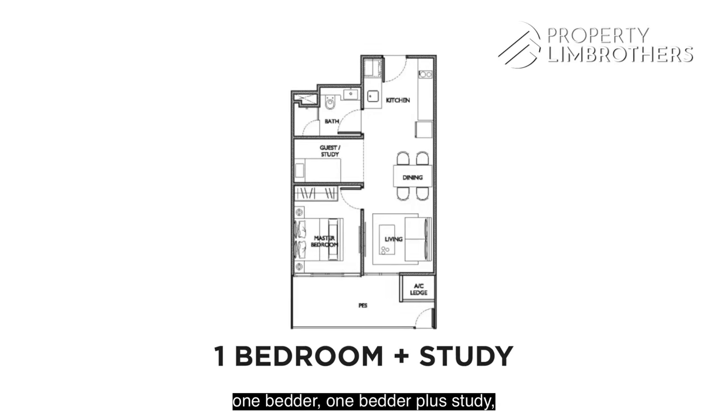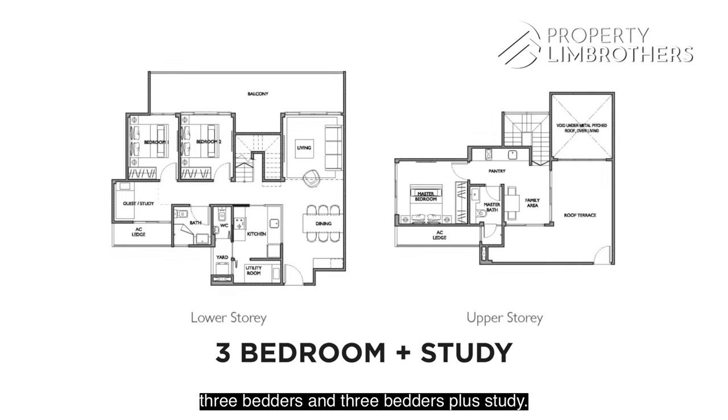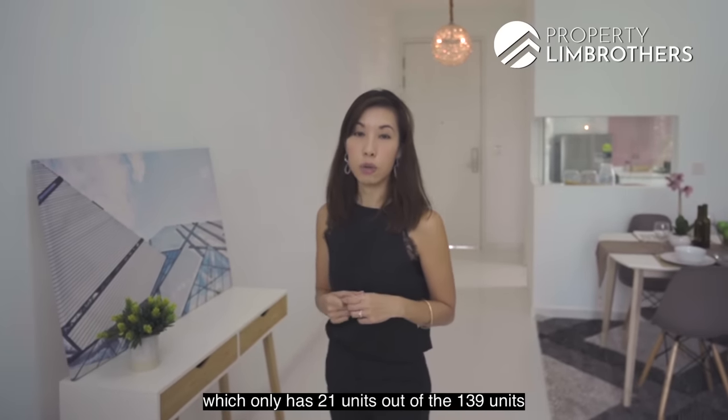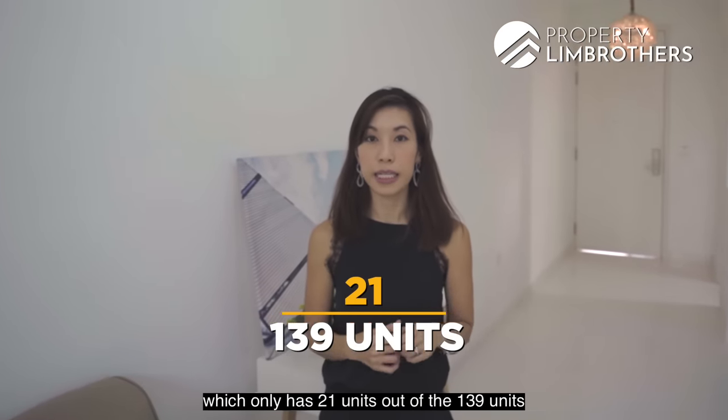This project has 139 units and it consists of 1-bedroom, 1-bedroom plus study, 2-bedroom, 2-bedroom plus study, 3-bedroom, and 3-bedroom plus study. We are now here at the 2-bedroom plus study unit, which only has 21 units out of the 139 units in this project.